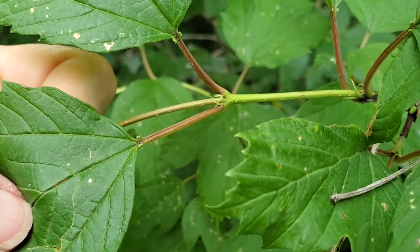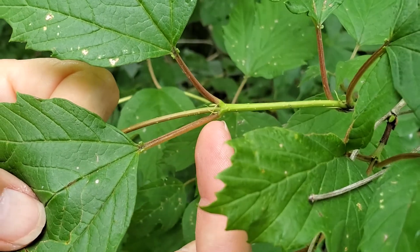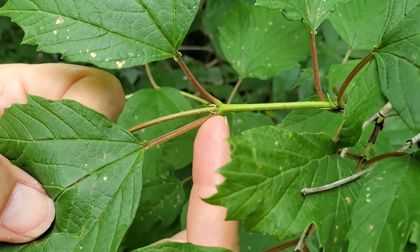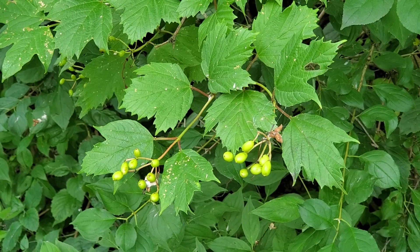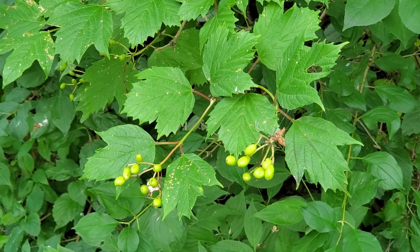Here's a closer look at those paired glands, and also you can see the thread-like stipules that all viburnum have. The fruits are in these terminal clusters and they're rather oblong or football shaped.